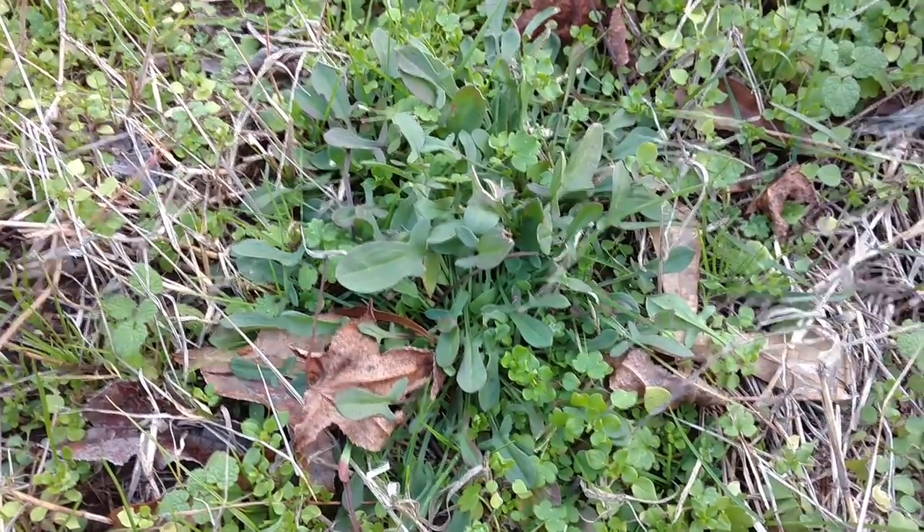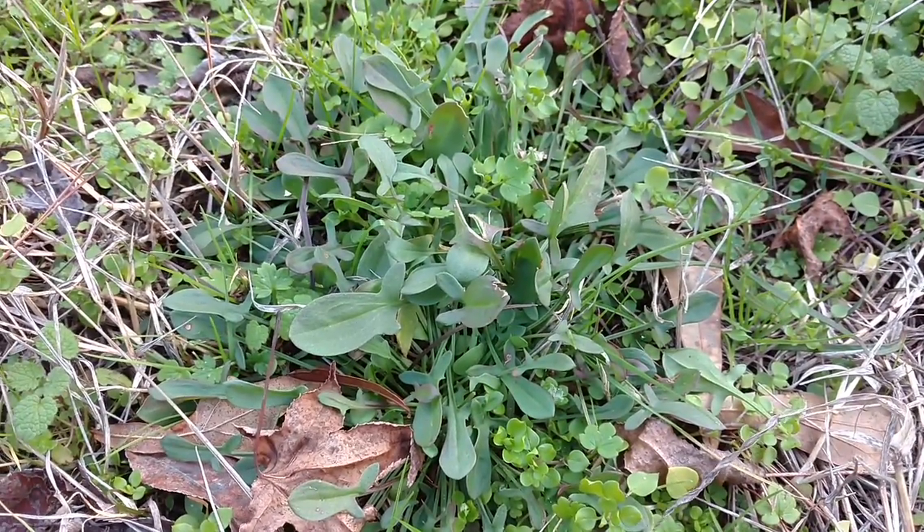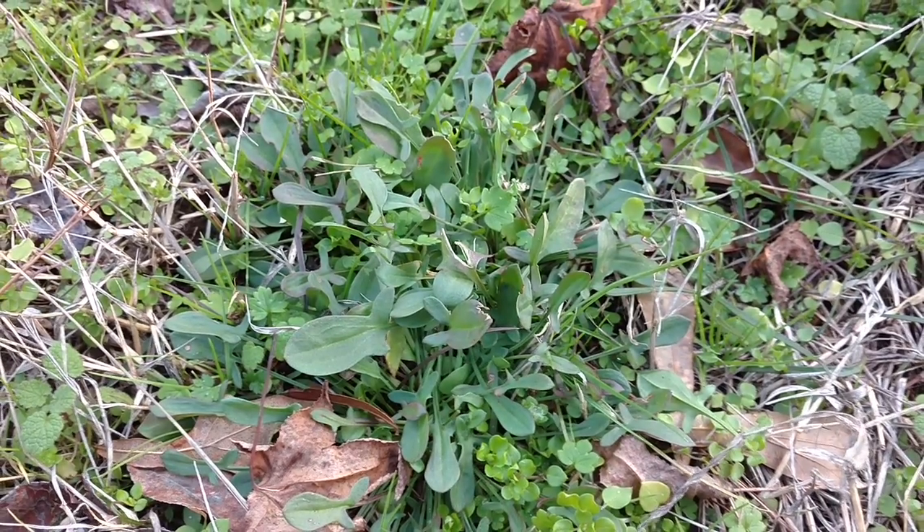Hey y'all, it's farmer meemaw, and today I thought I would introduce you to a friend of mine. Some people call him a weed, but this little guy here is called sheep sorrel. You know the cool thing about sheep sorrel?